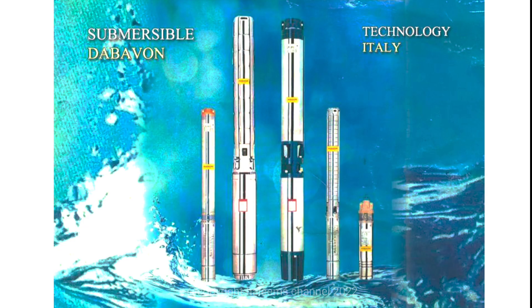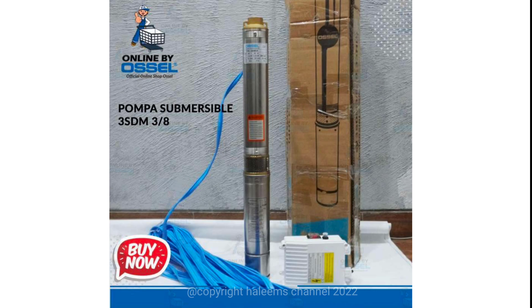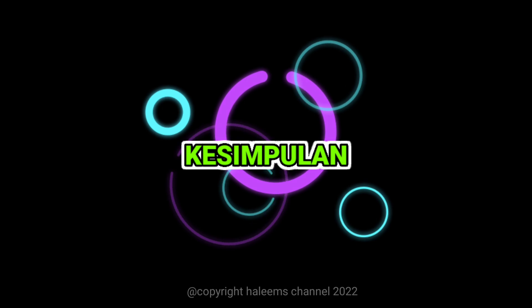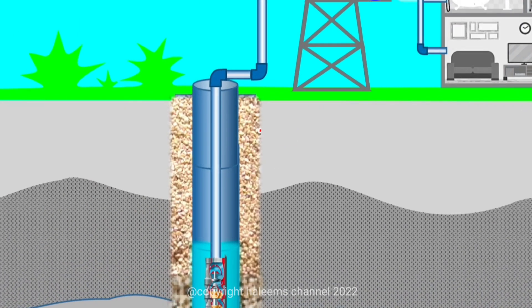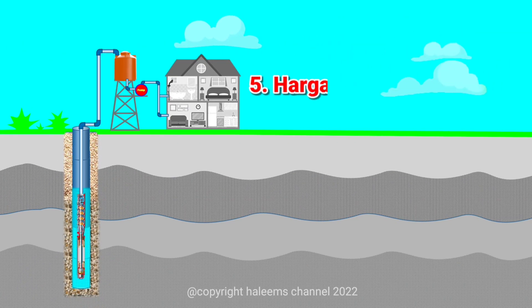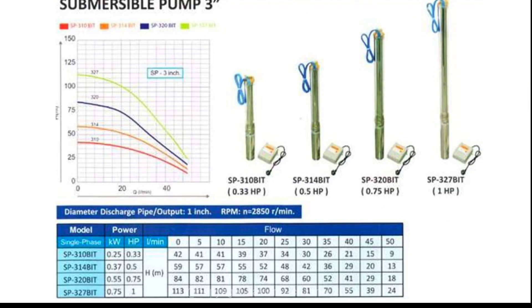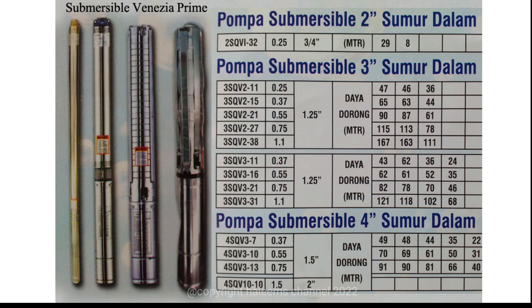Pilihan pembelian tentu kembali pada budget yang ada, karena kualitas pompa masing-masing brand tidak signifikan berbeda dari brand yang sekelas — dalam arti bukan brand abal-abal. Dari tips dan pertimbangan yang sudah dijelaskan, langkah selanjutnya adalah melihat katalog. Pilih salah satu brand dan tentukan pilihan berdasarkan data referensi yang sudah diketahui, seperti kedalaman sumur, tinggi dorong, kebutuhan air, daya listrik, harga, atau merek tertentu. Selamat mencoba memilih pompa submersible.